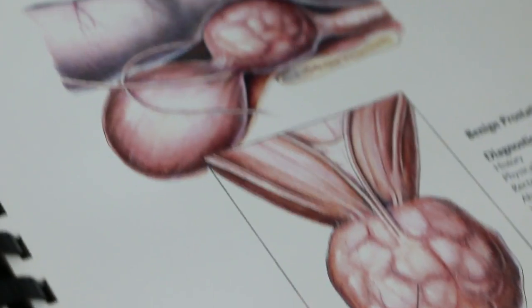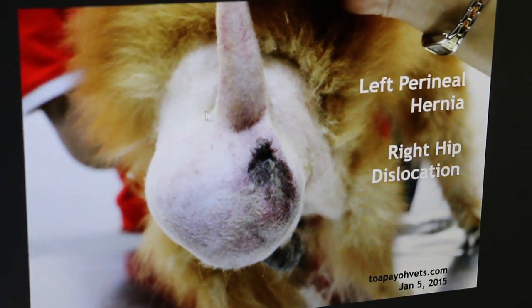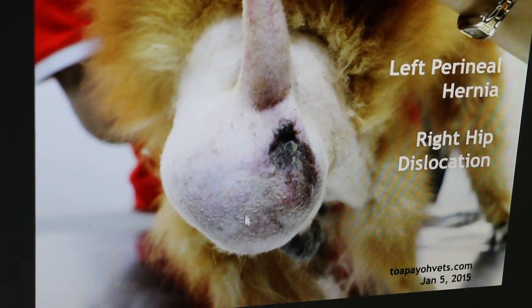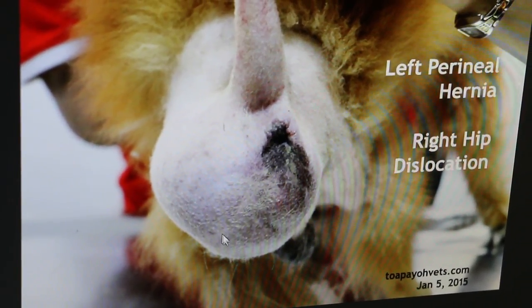On the drawing I can show — this is the dog actually, you can see this hernia. And this is the one where you can feel a very hard lump. So it's not a tumour — it's actually a prostate.